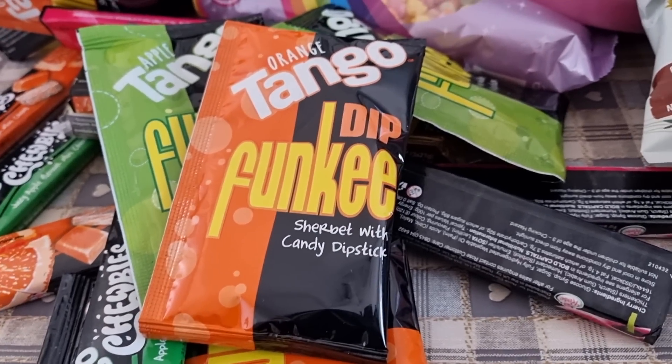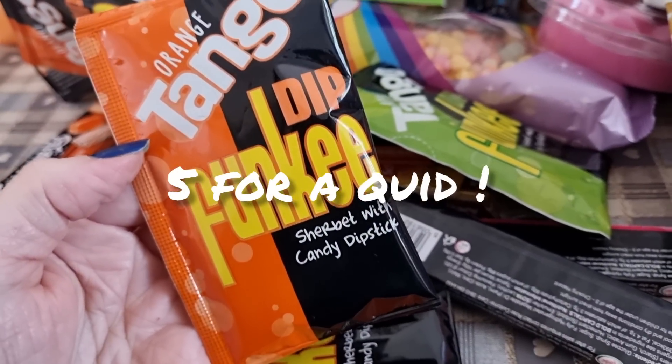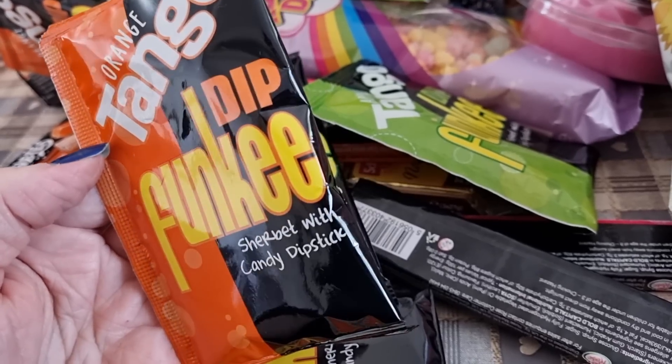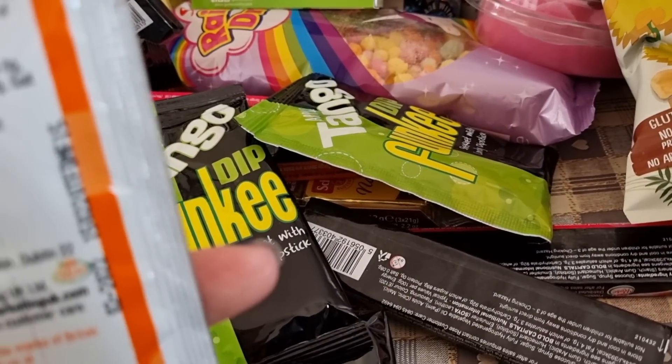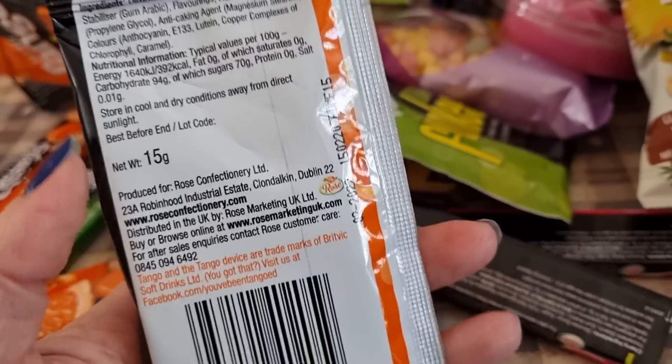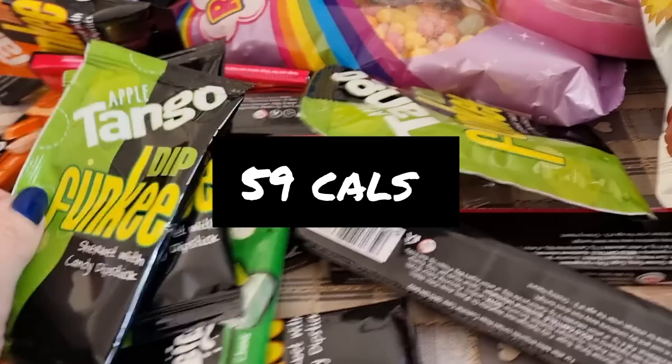Tango sweets on offer for four for a pound, so I picked those up for the kids — though I am known to like kids' sweets. This is a lolly with a dip like a sherbet. Calorie-wise it's 392 per 100 grams but they're only 15 grams each.